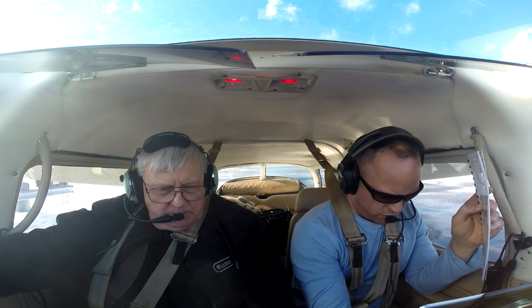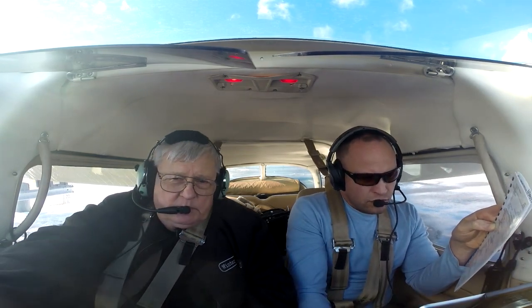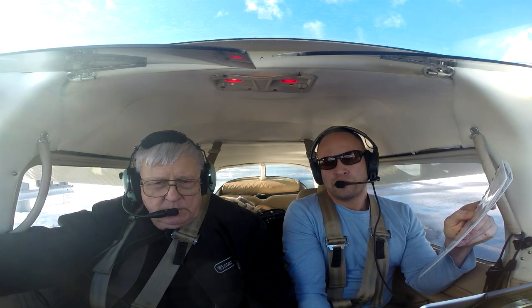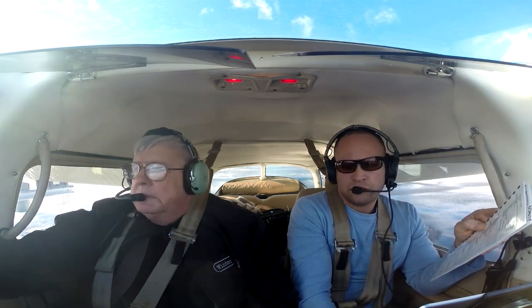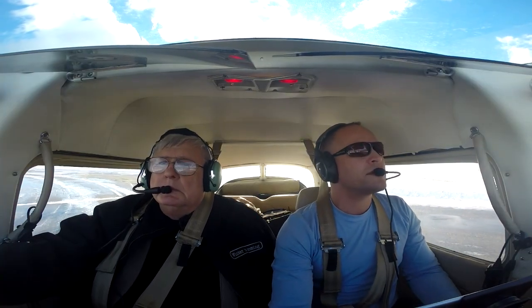Concord Municipal Airport, Concord, New Hampshire. Automated weather observation, 1528 Zulu. Wind 320 at 14, peak gusts 21. Visibility 10. Sky condition scattered 4,900. Temperature 03 Celsius. Dewpoint minus 06 Celsius. Altimeter 29.74. Remarks: density altitude minus 700. Okay, throttle to 1700 as soon as I get on dry pavement.